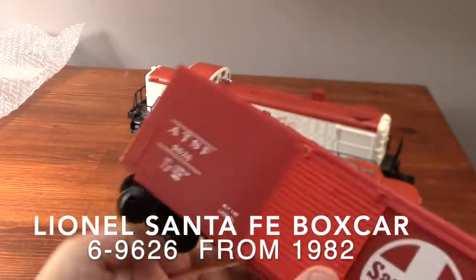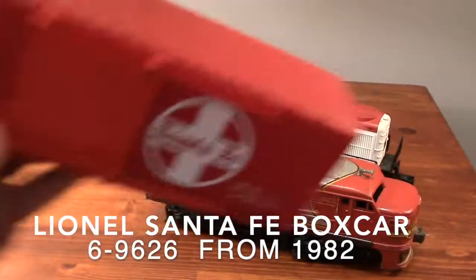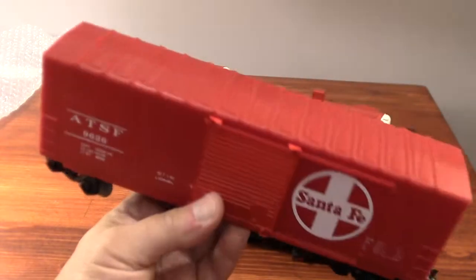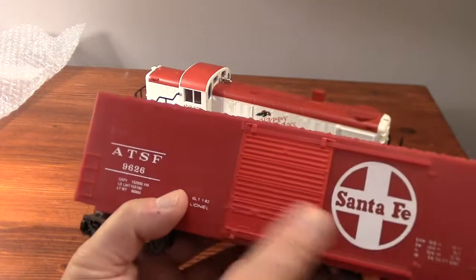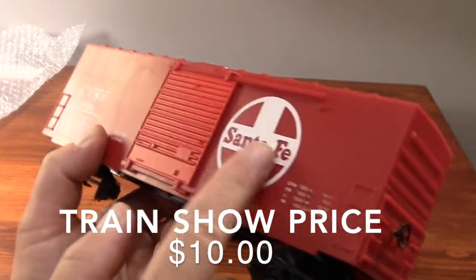Just like this boxcar from 1982 — this is one of the cheapest looking offerings I've ever seen from Lionel. I think their quality was very different in 1982, and this boxcar is just crying out to be reimagined in some new rail line, some new paint scheme, new decals, the whole nine yards.